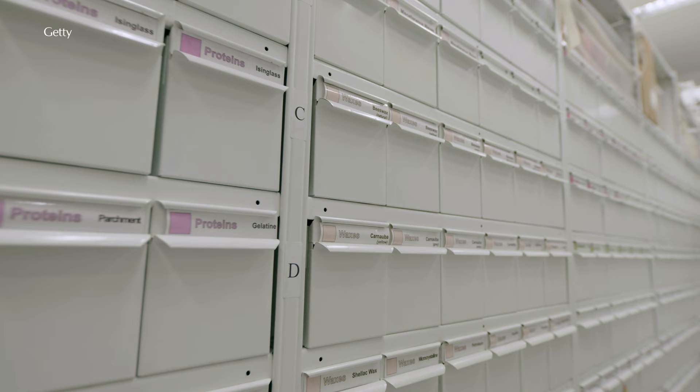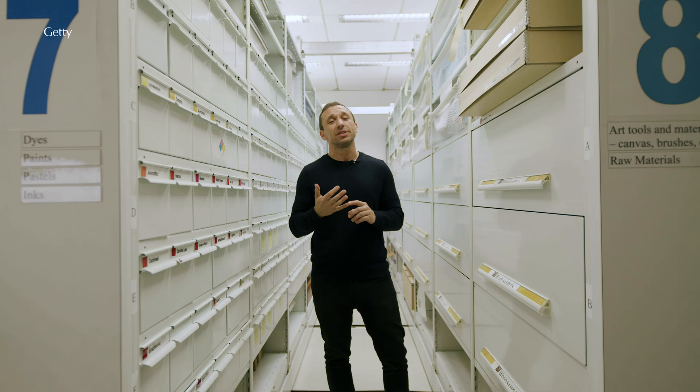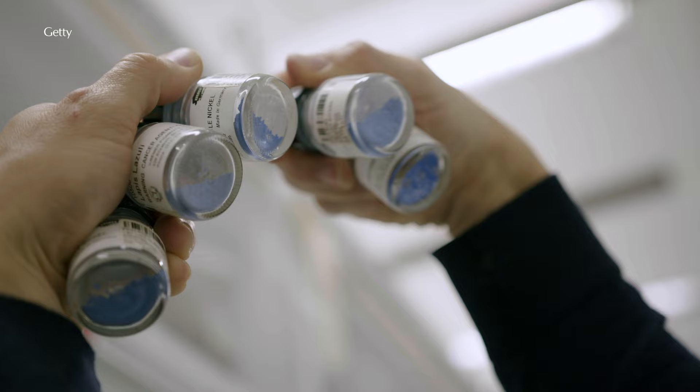We're currently standing in the reference collection of the scientific program at the GCI. The role of this material is primarily to support the functions and service tasks of the scientific program at the Getty Conservation Institute, as well as the international cultural heritage community in general.